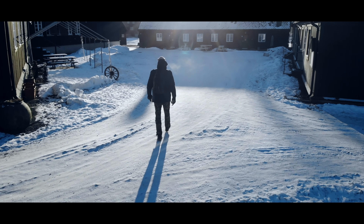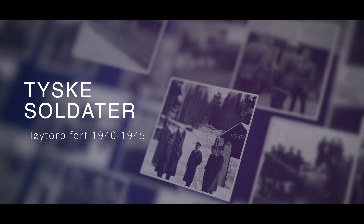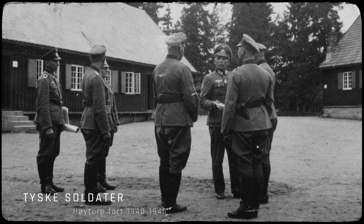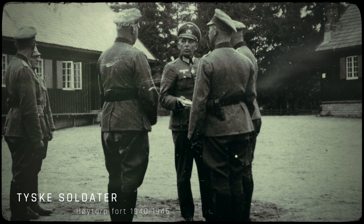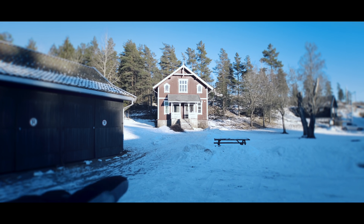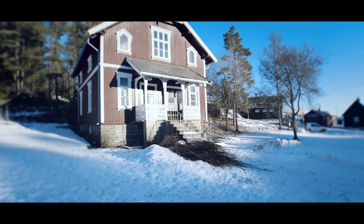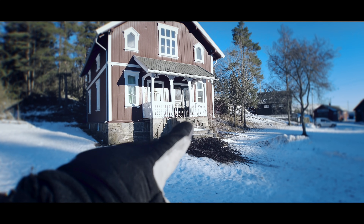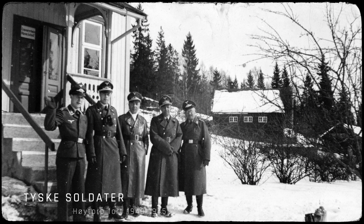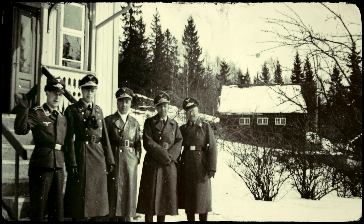Noe av det jeg liker med å snuse rundt på disse militærhistoriske stedene er å være der hvor historien var. Jeg har en del bilder fra 2. verdenskrig, blant annet bilder av tyske soldater på norske forsvarsverk. Noen av bildene er tatt akkurat her på Høytorp - ett er tatt rett foran det huset som står her. Det er helt surrealistisk å stå her og tenke at akkurat her sto det masse tyske offiserer foran den trappa der.